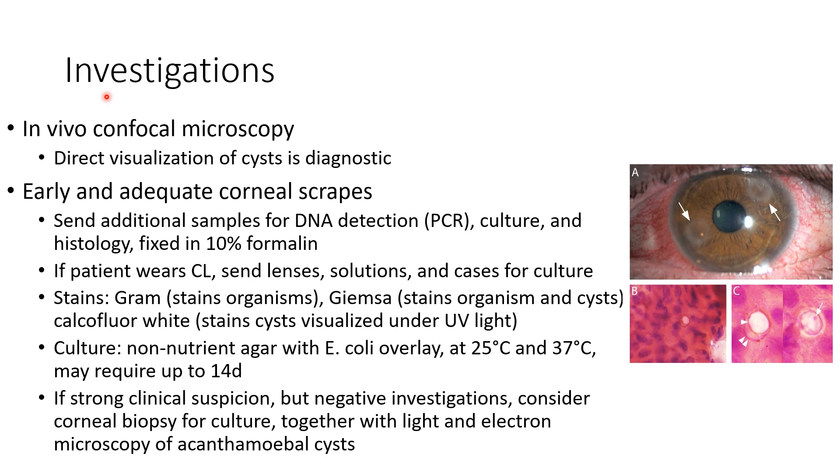Coming to the investigations for Acanthamoeba keratitis: if in vivo confocal microscopy is available, direct visualization of cysts is diagnostic. Early and adequate corneal scraping should be done. We have to send additional samples for DNA detection — that is, polymerase chain reaction — culture, and histology fixed in 10% formalin. If the patient wears contact lenses, we have to send the lenses, solutions, and cases for culture.